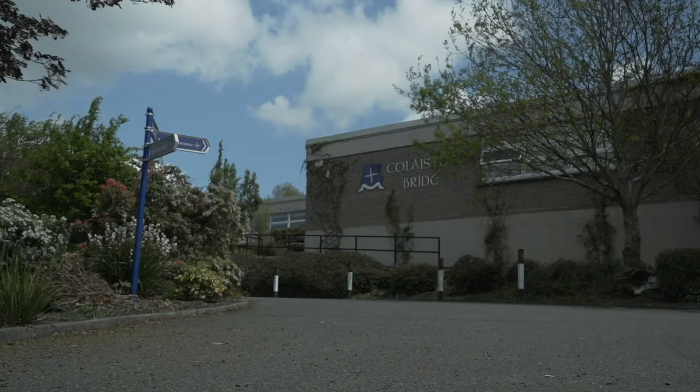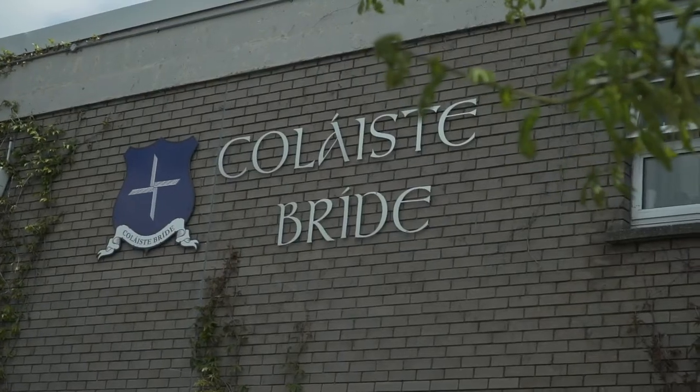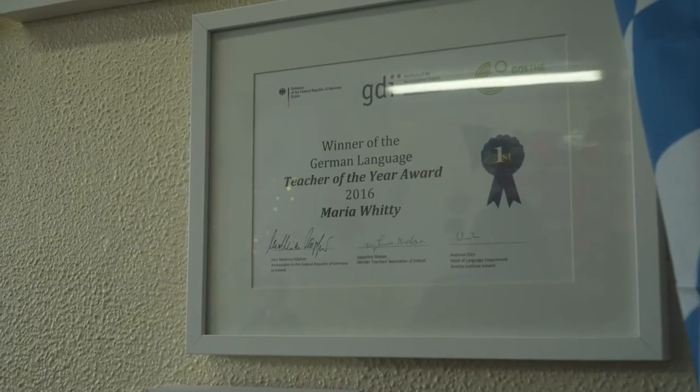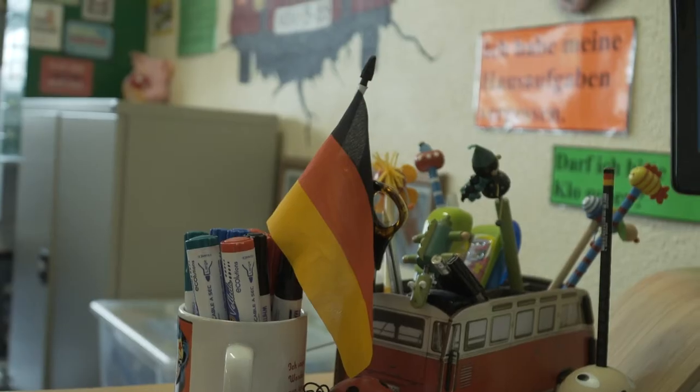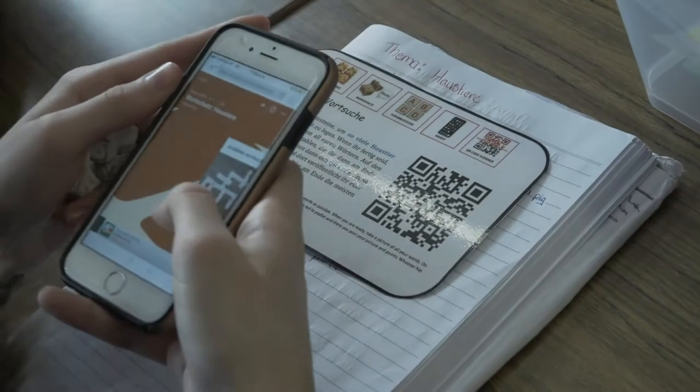My name is Maria Whitty and I'm a German teacher at Colostia Breida Secondary School in Enniskorthy. I teach three of the five first-year classes and the focus of this particular unit of learning is to develop their writing skills. Rather than just doing what we would traditionally have done — just get them to write and write and write — I decided that to reinforce the core vocabulary we would come up with something a little bit more dynamic.